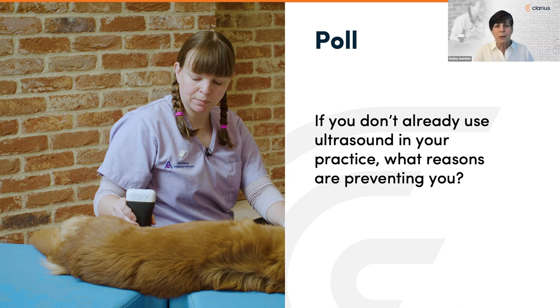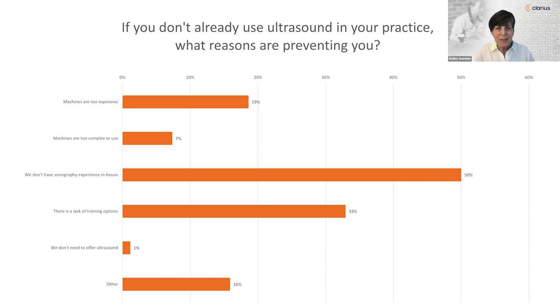Before we jump into the meat of the webinar, we're interested to know if you don't already use ultrasound in your practice, why is that? Is it because ultrasound equipment is more expensive, difficult to perform, a lack of experience or confidence in diagnosis, lack of training options, or you don't think you need ultrasound at all? The poll results show we don't have sonography experience in-house — and that just comes with practice. We hope this webinar will help you realize that ultrasound of the kidneys and bladder is extremely useful and doable.